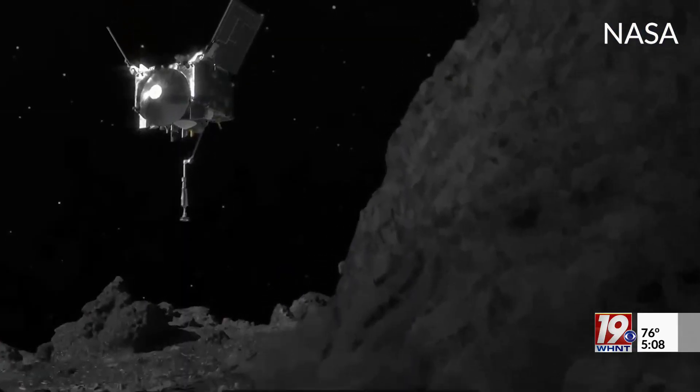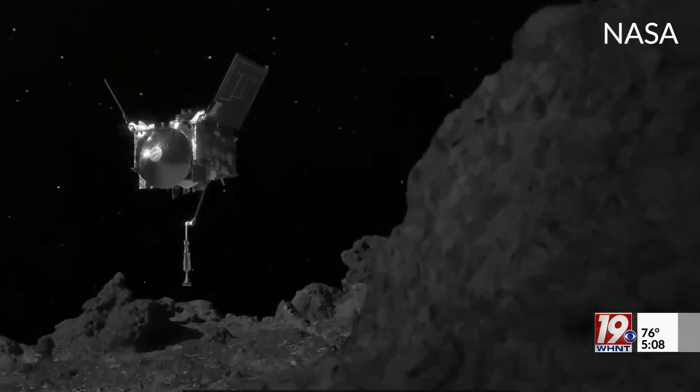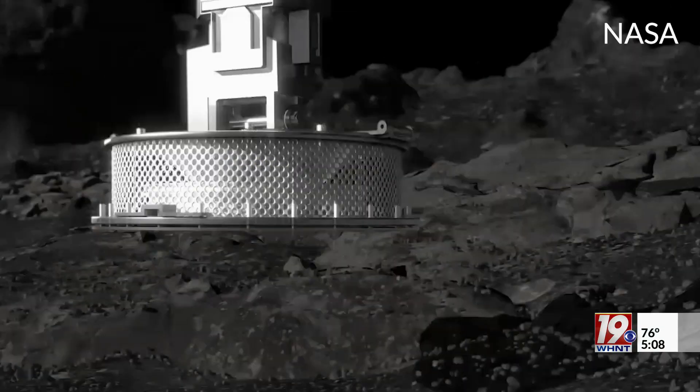The capsule contains samples from the surface of asteroid Bennu. It picked up regolith, which is kind of the surface rubble on the asteroid. The samples were collected back in 2020.